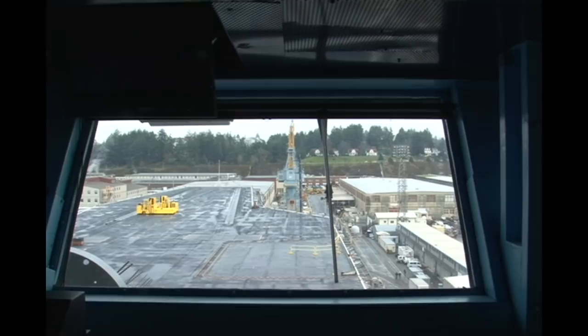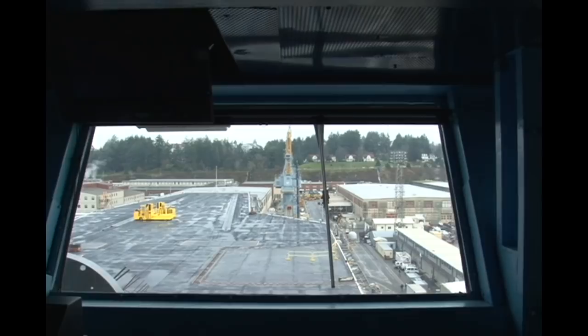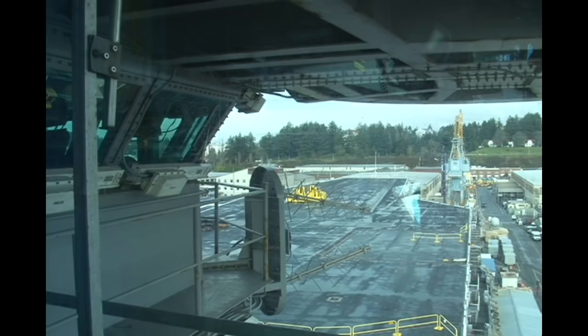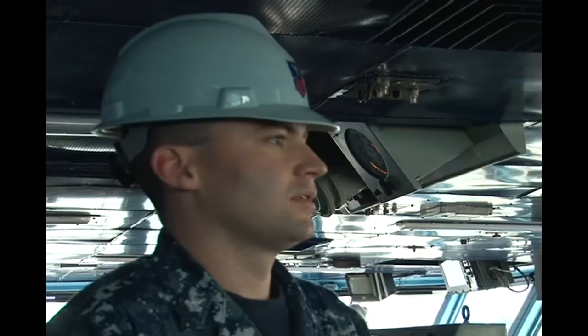We've only moved down two feet so it's not going to be super noticeable quite yet. But once we've dropped down another 20 or 30 feet it'll definitely be noticeable from where we started. It's still pretty amazing that they can do all that — they got this thing perfectly centered over these blocks. It's a massive ship and they got that stuff down.